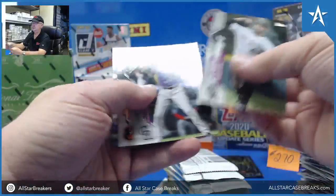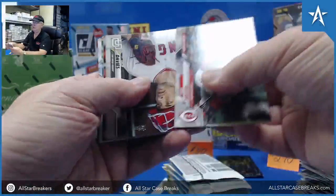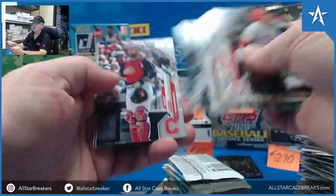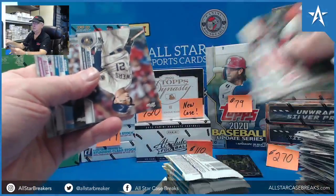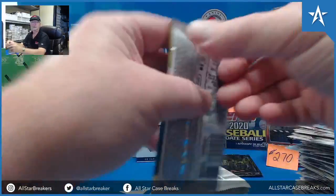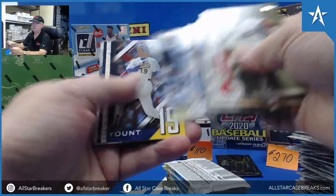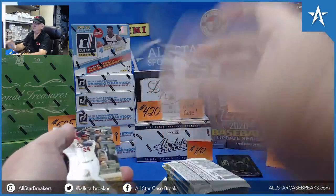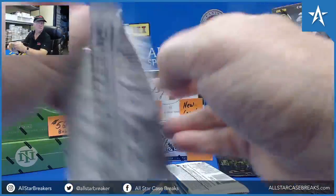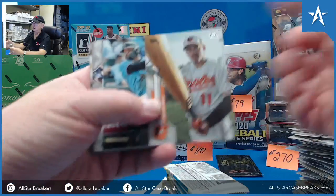Donaldson. That's the fifth card — I think that's a base. A numbers game. Yount card with the bat.